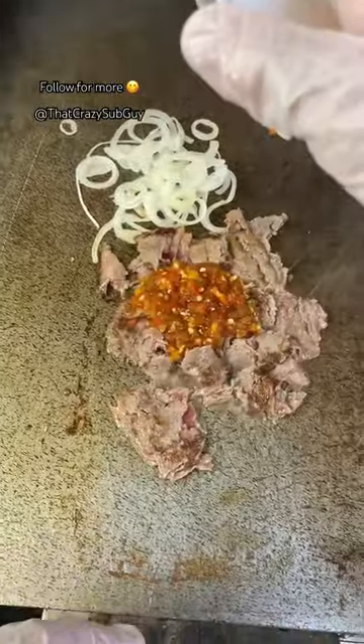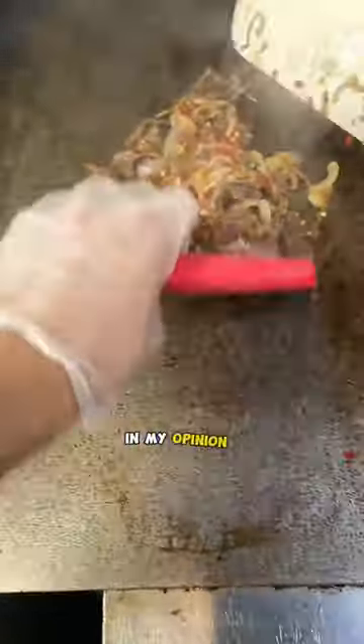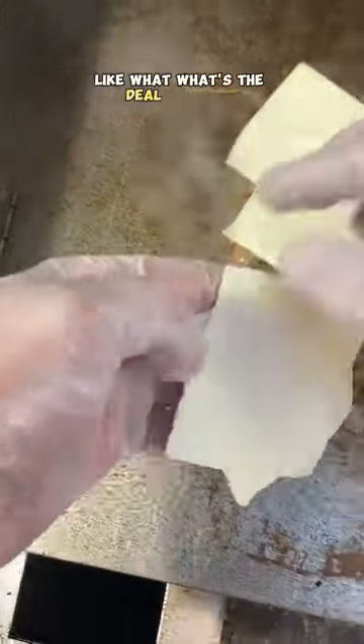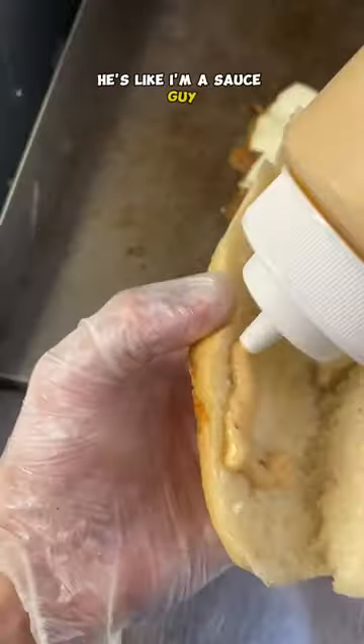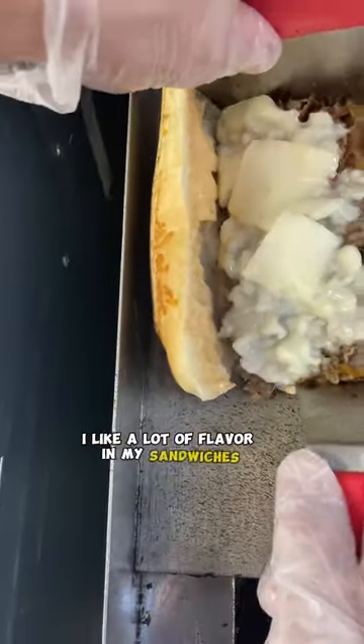It's not so much spicy as it is tangy — it gives a nice bite and it's a great addition to honestly any sub in my opinion. So I asked this guy, I'm like, how did you come up with this? Like what's the deal with this? He's like, I'm a sauce guy, man. I like flavor. I like a lot of flavor in my sandwiches.